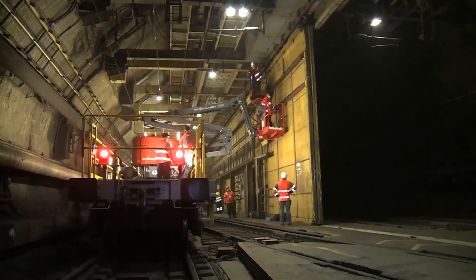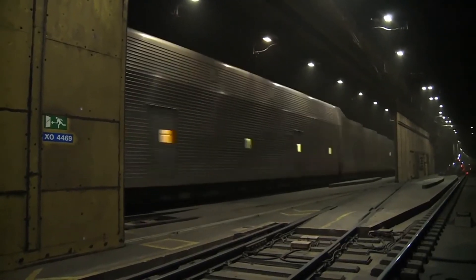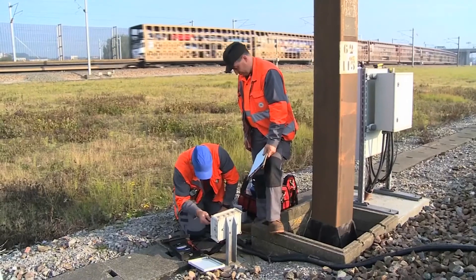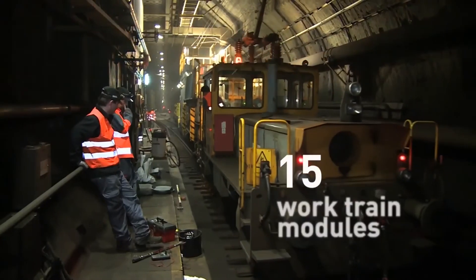The operation starts on a Saturday after the last Eurostar around midnight, and the tunnel has got to be in operation again for the first Eurostar at six o'clock in the morning. You can imagine the logistics and the organization it takes to make this happen every week in an efficient way. We have in excess of 200 technicians working in 60 to 70 working sites with 15 modules, works train modules, all spread along the 50 kilometers of the tunnel.